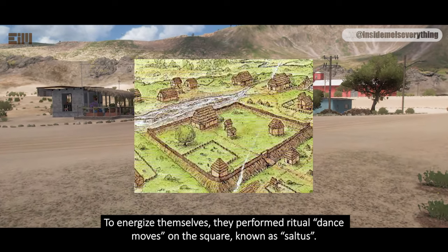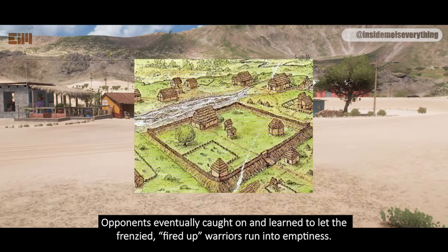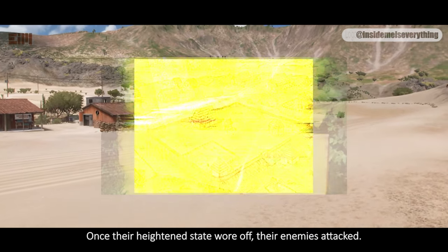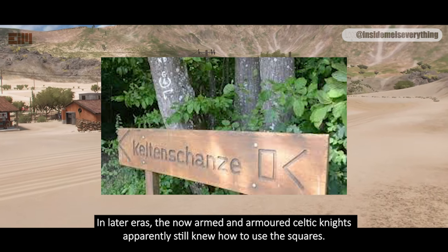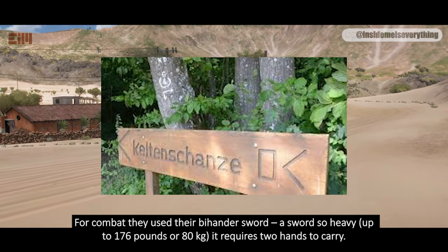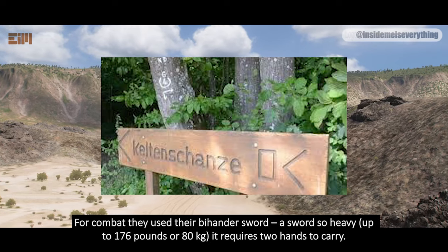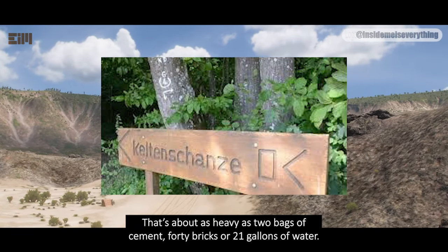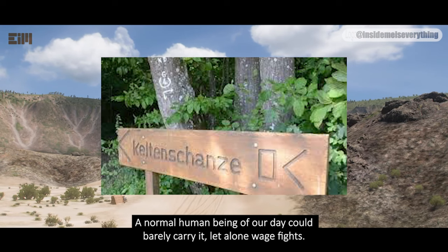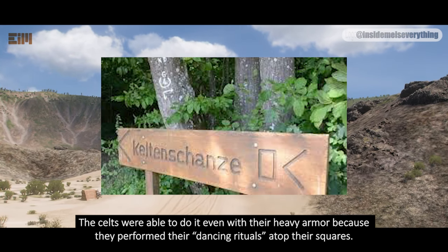The energized state was known not to last long. Opponents eventually caught on and learned to let the frenzied, fired-up warriors run into emptiness. Once their heightened state wore off, their enemies attacked. In later eras, the now-armed and armored Celtic knights apparently still knew how to use the squares. For combat, they used their two-hander sword — a sword so heavy, up to 176 pounds or 80 kilograms, requiring two hands to carry. That's about as heavy as two bags of cement, 40 bricks, or 21 gallons of water. The Celts were able to wield it even with their heavy armor, because they performed their dancing rituals atop their squares.